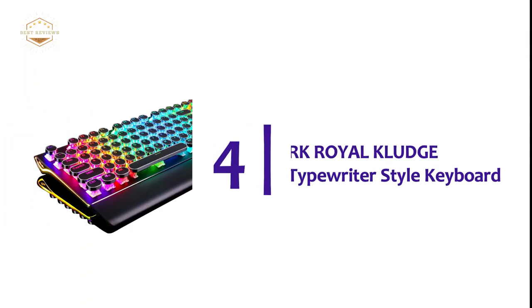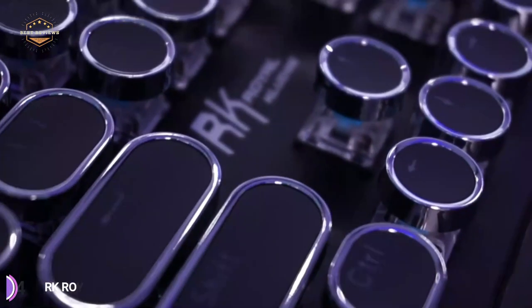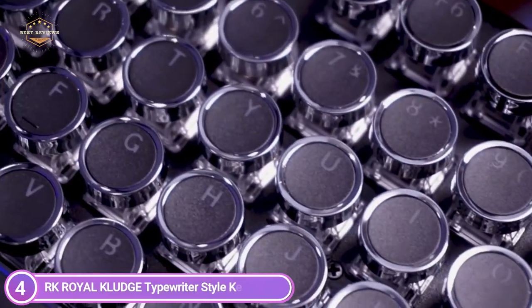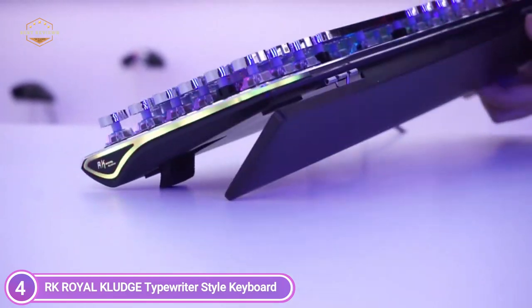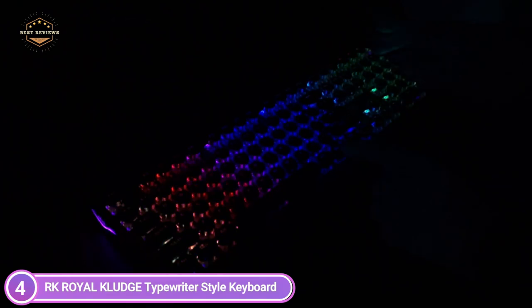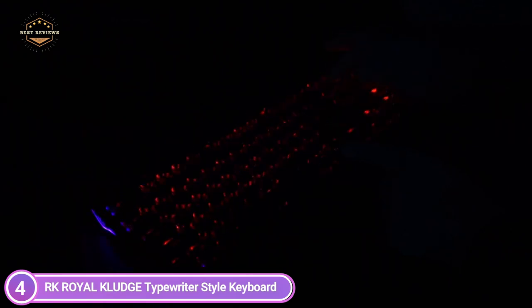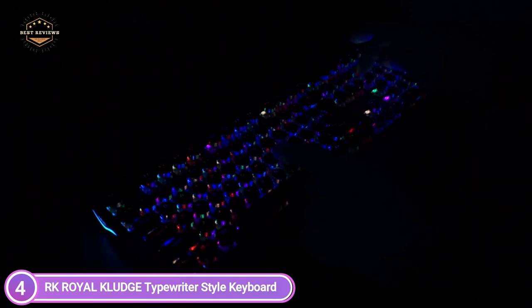Here is item number 4, the RK Royal Kluge Typewriter Style Keyboard. Mechanical keys provide moderate resistance as well as audible click and tactile feedback. Steampunk-style vintage round keys appear like a classic typewriter, providing a pleasant typing sensation and stable click. The RGB illuminated keyboard comes with up to 168 LED backlit modes as well as 7 colors of side lights. You can press Fn plus Pause to alter the global backlight color, supporting single color mode as well as RGB colors. You can also alter the brightness and speed of the backlight.